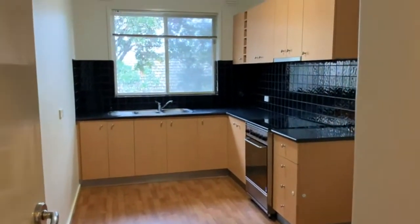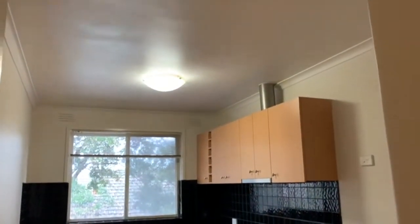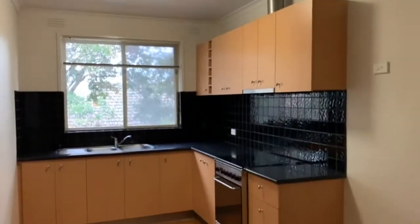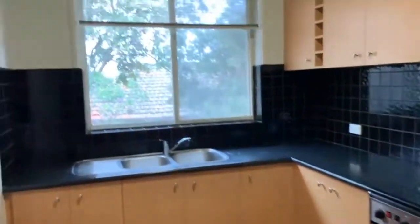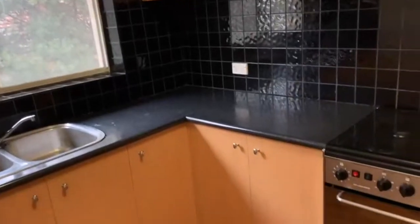Off the entrance here we have the kitchen and meals area. This is a good size, with plenty of overhead cupboard space as well as bench space. There's also a stainless steel gas upright oven and stove.